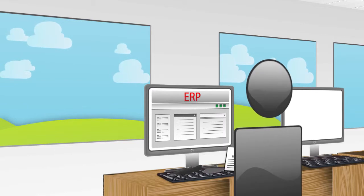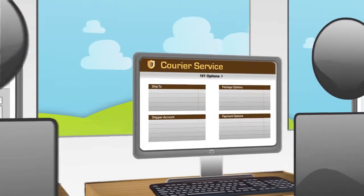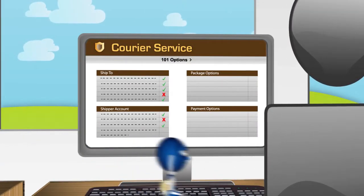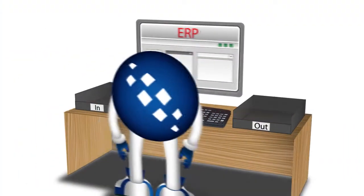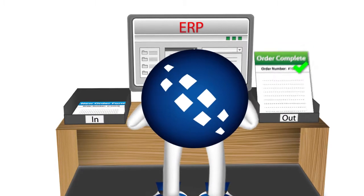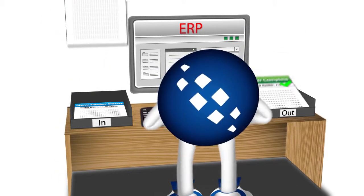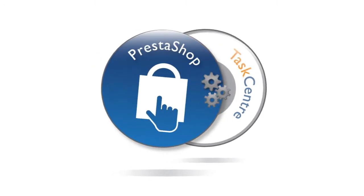So you've manually rekeyed all the orders from PrestaShop into your business software and are now faced with the task of placing them with your preferred courier services — yet more administration for you and your employees. But it doesn't end there. Once the orders have been placed, other information such as order status and stock levels need to be transferred between PrestaShop and your other business systems. Exactly — yet more rekeying.